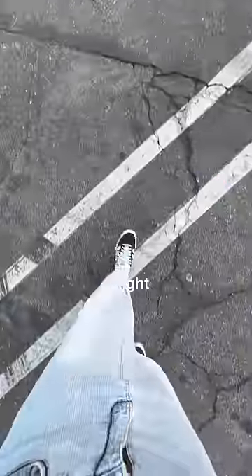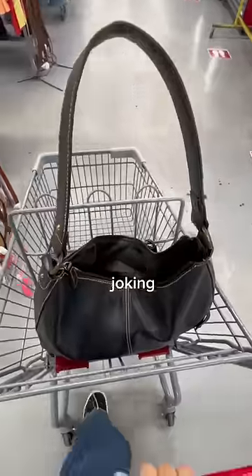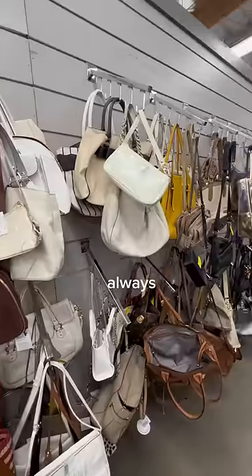Come thrifting with me. When I tell you guys this might be one of my best ever thrift hauls, I'm not joking. Let me show you what I found at the thrift store. I always have really good luck in the bag section, so I headed over there first.